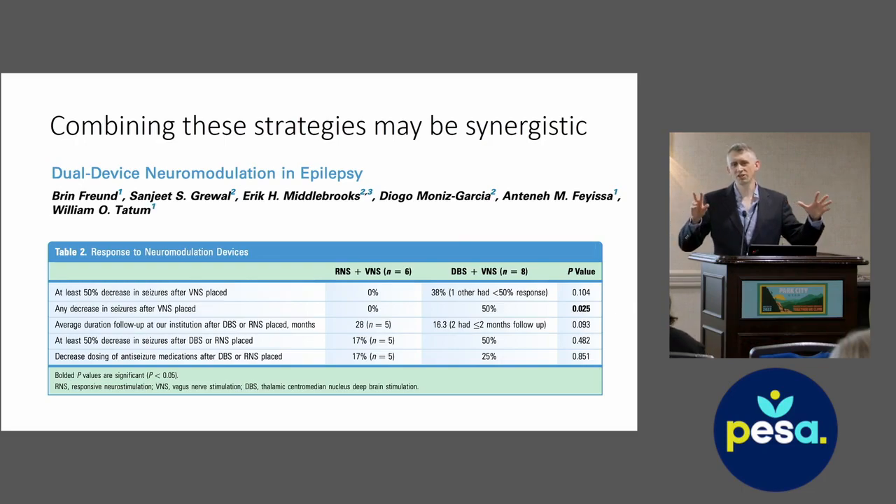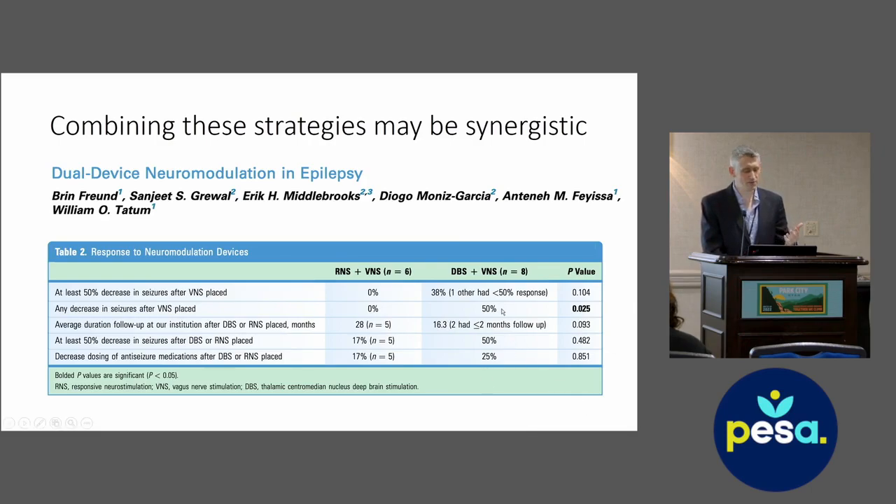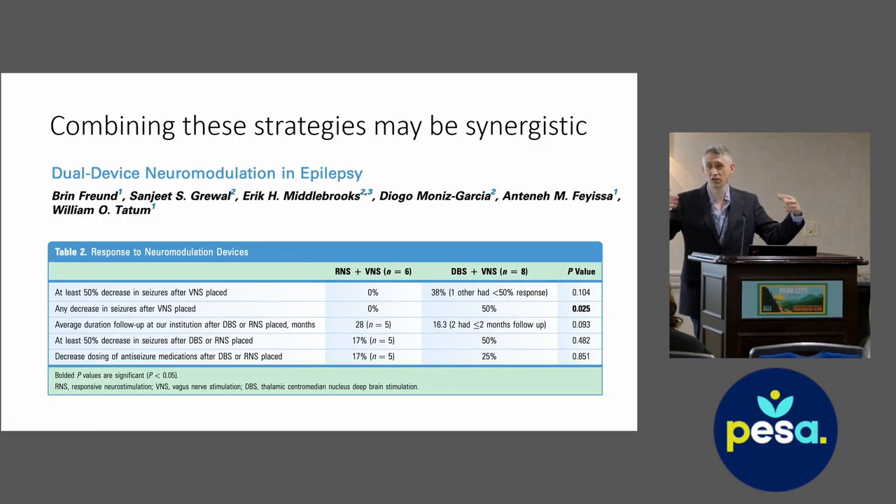Combining different neuromodulation strategies may have some positive effects, though this is not well worked out yet. One paper shows eight patients treated with VNS and DBS, or six patients treated with VNS and RNS, with a higher proportion of patients responding when stimulated simultaneously using different strategies. This is early anecdotal evidence, but we're going to learn more about this in coming years as more data emerges.